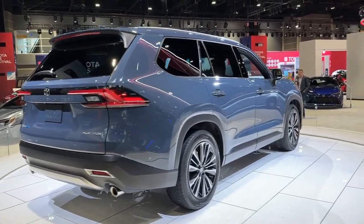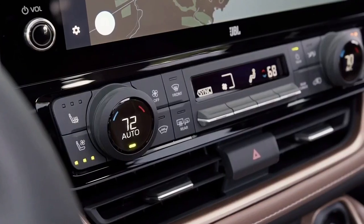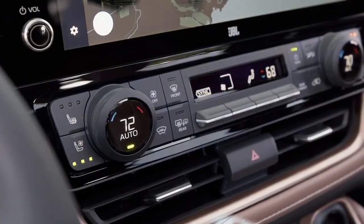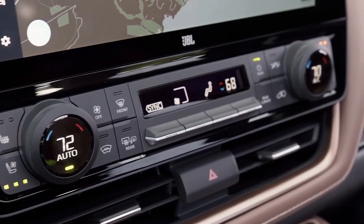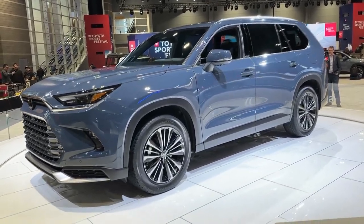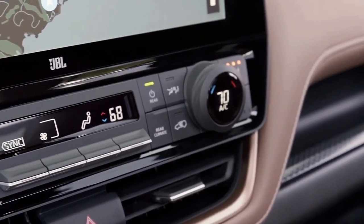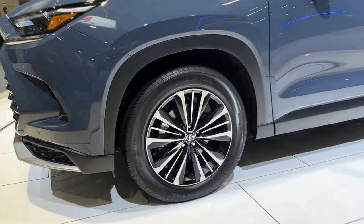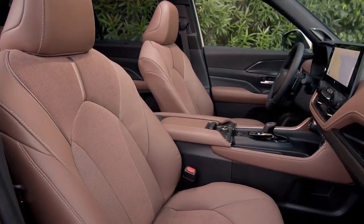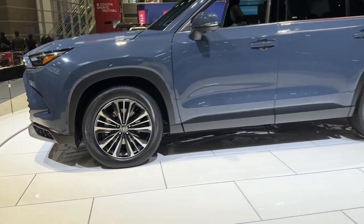Toyota will offer the Grand Highlander in XLE, Limited, and Platinum trim — no lowly or sporty SE model here. Base-level standard equipment is impressive, including 18-inch alloy wheels, full leather seats, power adjustable and heated up front, and a power tailgate. Higher models up the finery with genuine leather and a panoramic moonroof. Pricing hasn't been announced, but competitors start in the mid-to-high $30s, and we expect the Grand Highlander will be at the higher end of that range.